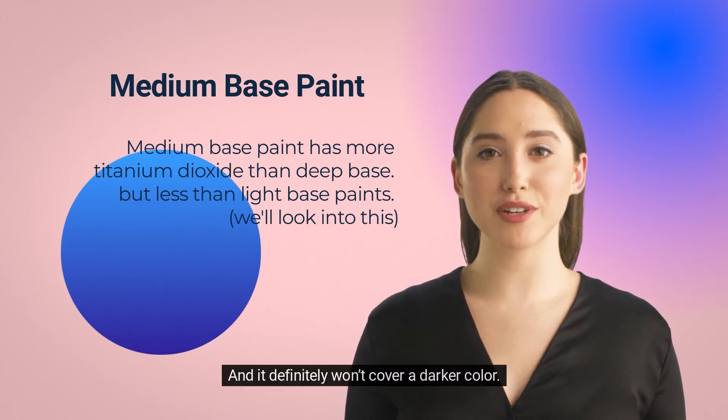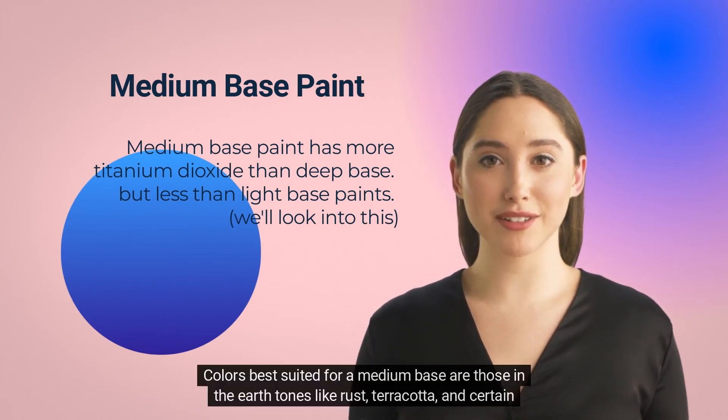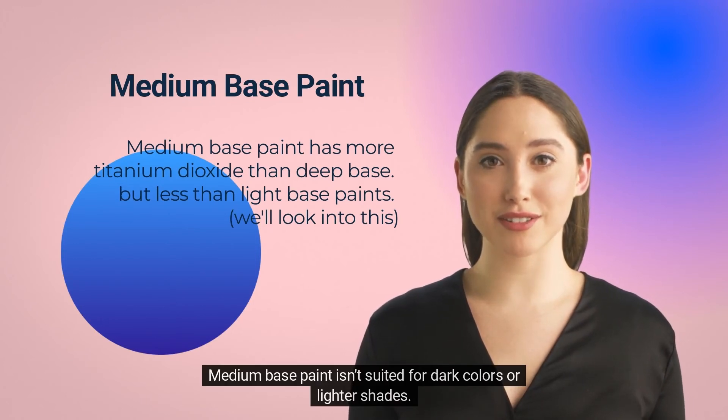Even if you're applying it to an existing white ceiling or wall, it may not cover marks or fingerprints, and it definitely won't cover a darker color. You'll apply more coats than necessary, which will cost you man-hours and product. Colors best suited for a medium base are those in the earth tones like rust, terracotta, and certain blues and grays. Medium base paint isn't suited for dark colors or lighter shades.